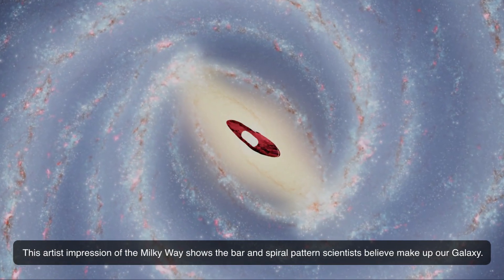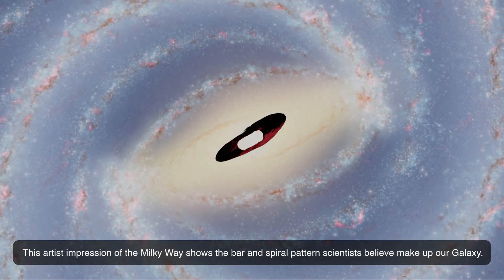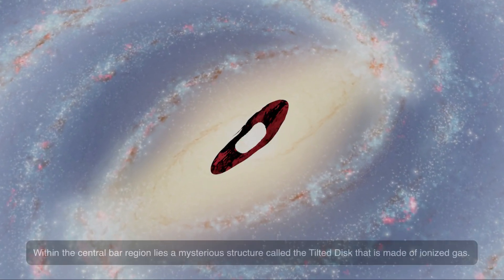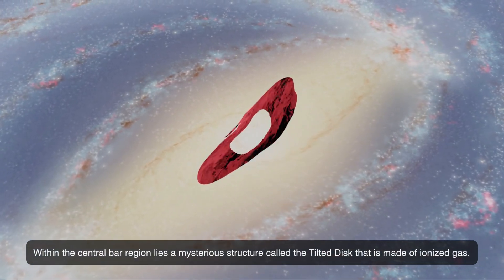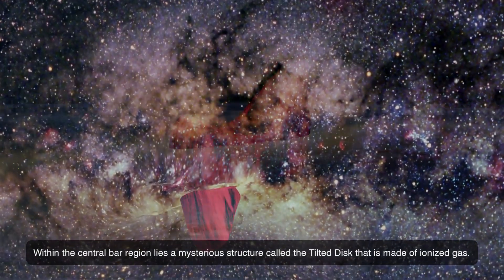This artist's impression of the Milky Way shows the bar and spiral pattern scientists believe make up our galaxy. Within the central bar region lies a mysterious structure called the tilted disk, which is made of ionized gas.